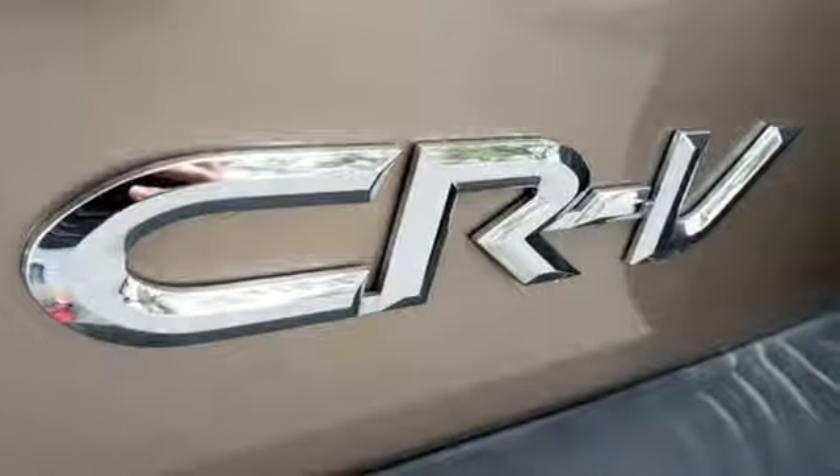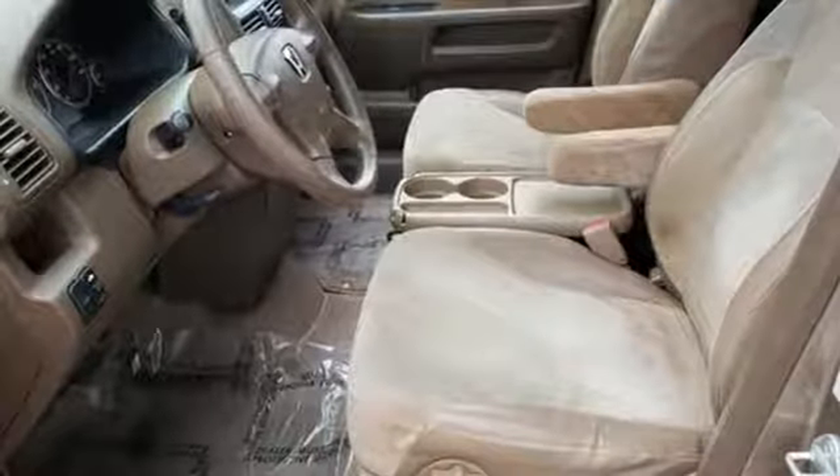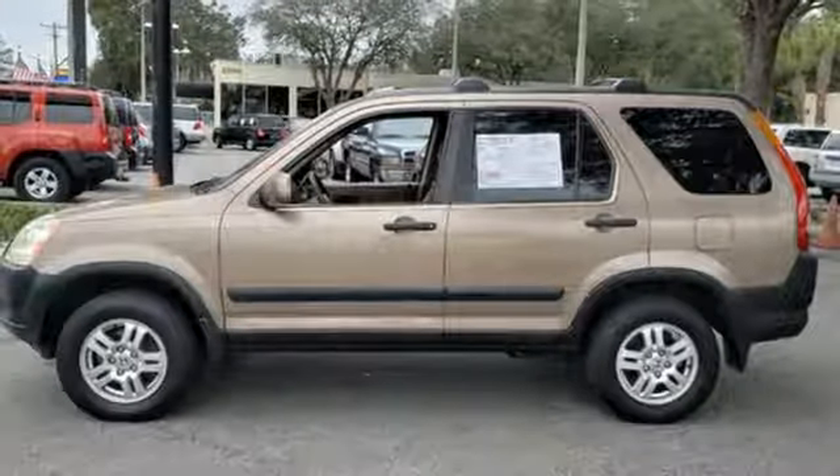The long time benchmark of the mini SUV class, this CR-V is highly versatile with a roomy interior, stable handling, a comfortable ride and high crash test scores. See it for yourself today.